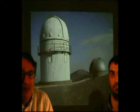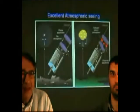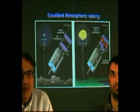One building houses the 60 cm robotic telescope, built in collaboration with the University of Tübingen in Germany. One of the most promising things about Skinakas is the excellent astronomical seeing.